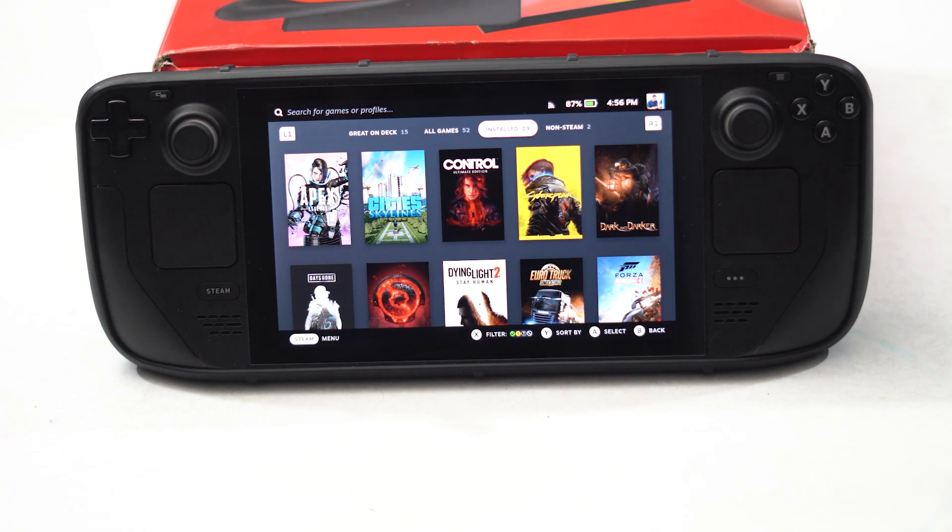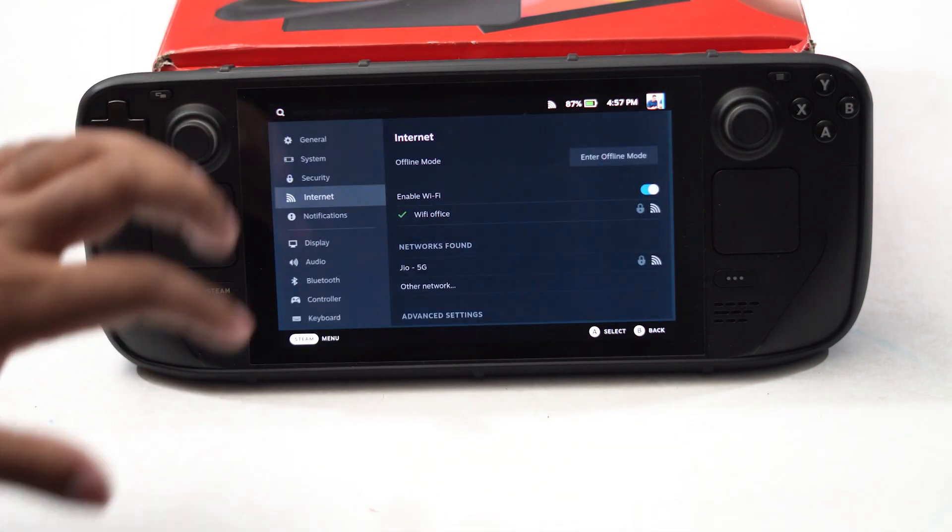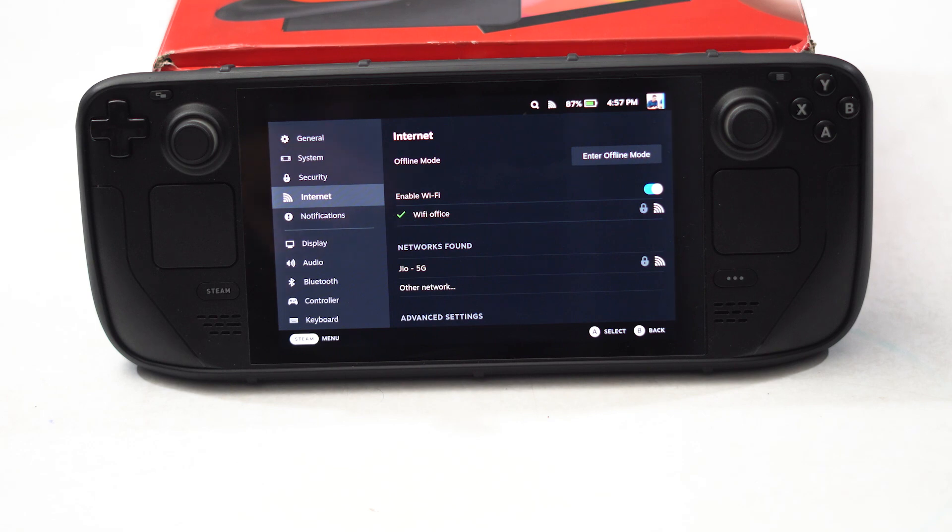When you're trying to play games like Dota 2 or Truck Simulator — games that need an internet connection to play multiplayer — you have to make sure the Wi-Fi connection you are using has a good internet connection.